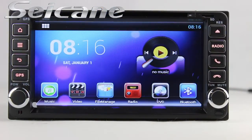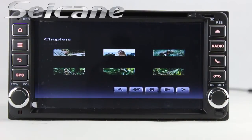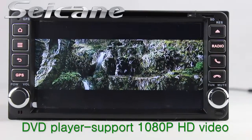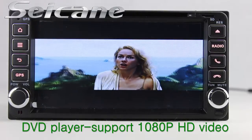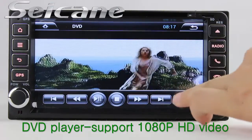Input a disk in the unit and select the episode you like. The DVD player supports DVD, VCD, CD, MP3 and other formats. You can enjoy HD videos in it.